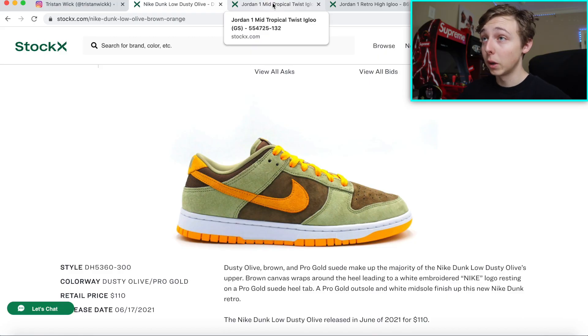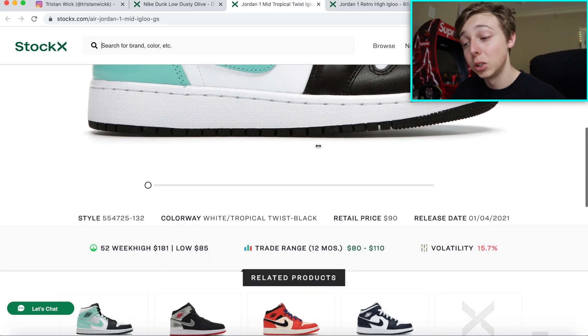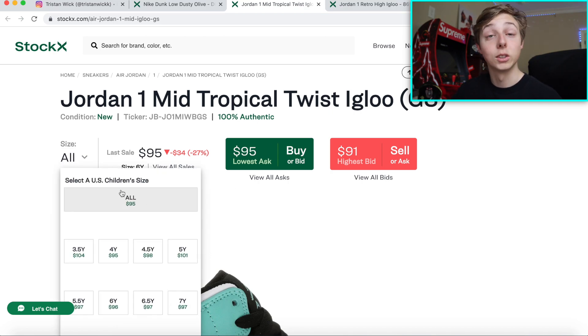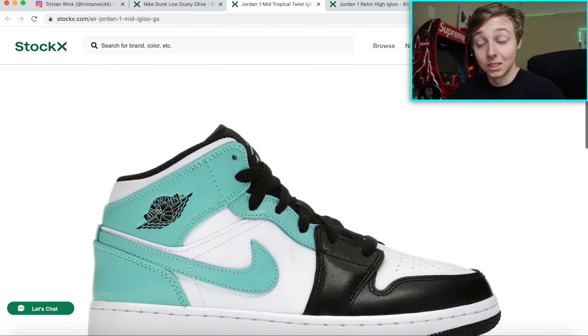I can guarantee you that whatever you buy it for, you won't lose money — even if it doesn't rise, it's not going down. Another one I want to discuss is the Jordan 1 Mid Tropical Twist Igloo. Shout out Secret Sauce for giving me the advice and heads up on this hold. I didn't realize how good of an opportunity this shoe is — this could easily go up to 150, probably 200 or even more. Personally, go invest in the grade school sizes since they're all under a hundred dollars right now. If you're talking about a cheap sneaker investment, here you go — this is it.